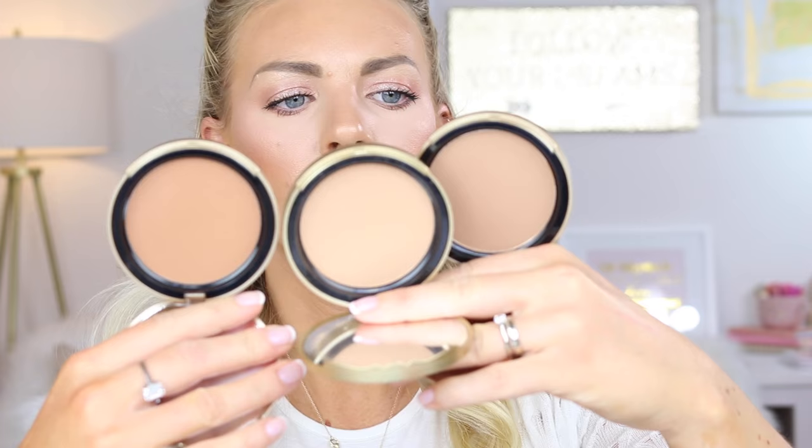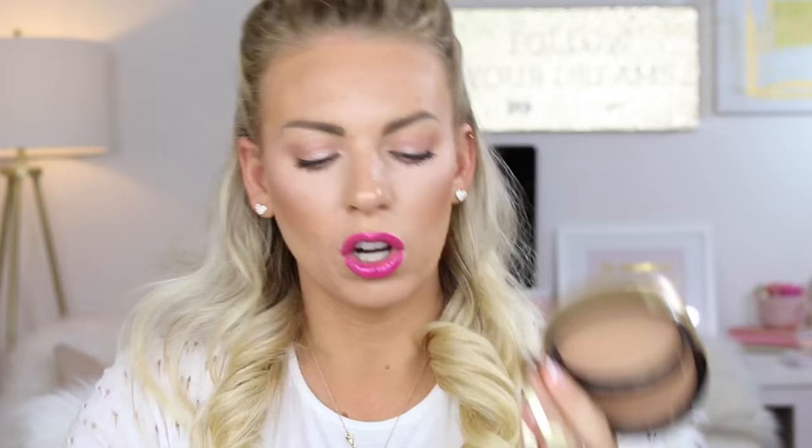This one is called Chocolate Soleil. This is a sexy and sculpted cocoa infused matte. This is Caribbean. So let me just show you the chocolate, the milk chocolate, and the dark chocolate so that you guys can see the difference. This one on the end is chocolate, this is milk chocolate, and this is dark chocolate. So you can see the difference — basically depending on your skin tone, what you would go for. But they're all matte.